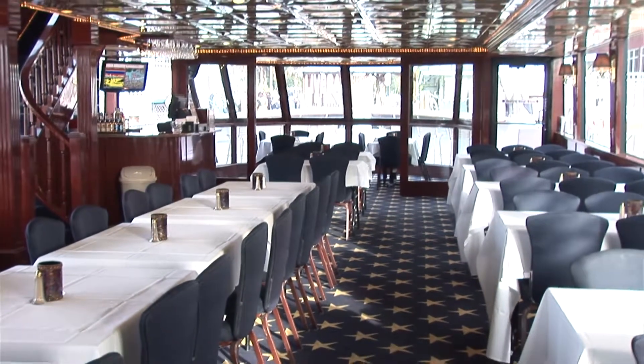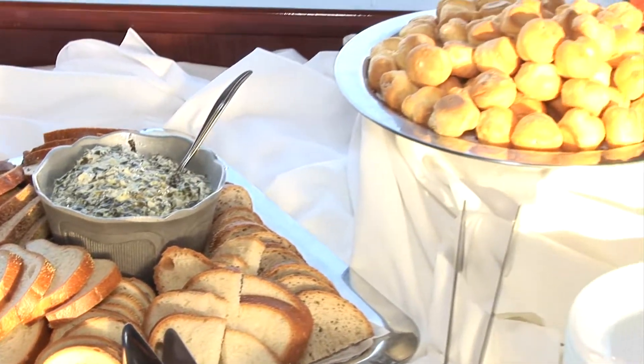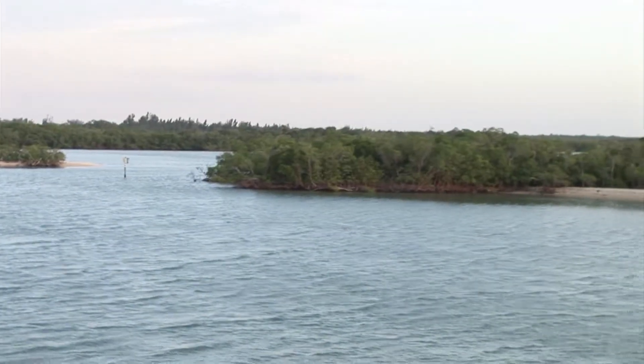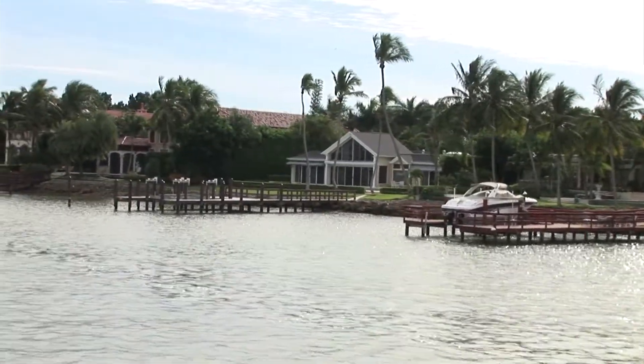And an extremely large main dining salon — this area can seat over a hundred people at one time. One thing extra special about us is that we cook everything right on board daily. Everything's made fresh by our great team of chefs. We loved it — very nice, great observation, a great tour, it was very well orchestrated.